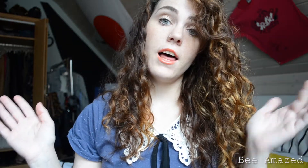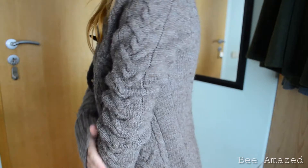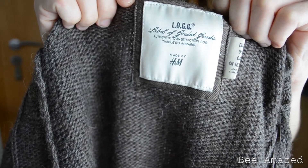The cardigan is also made out of a woolen material and it's from the H&M LOGG line. Those types of cardigans are normally really, really expensive. I paid like 5 Euro for it and it's really really soft and I like it. The Abercrombie & Fitch sweater was like 4 Euro.